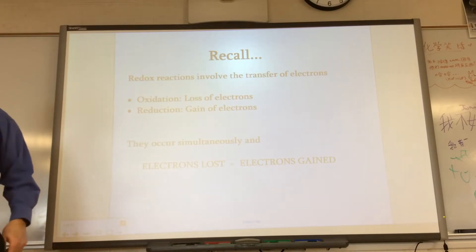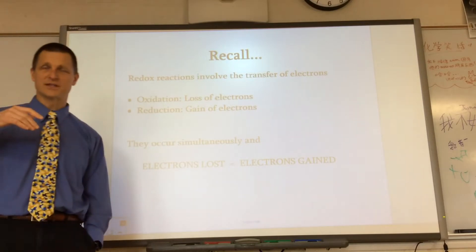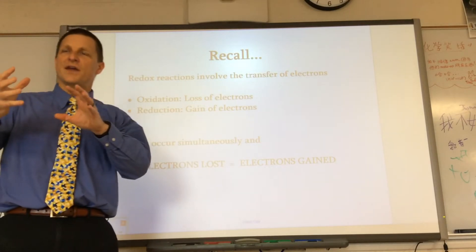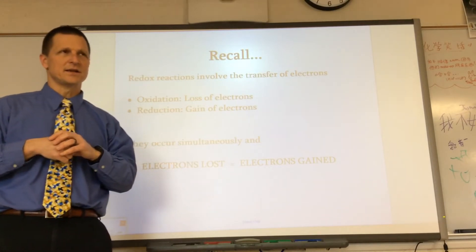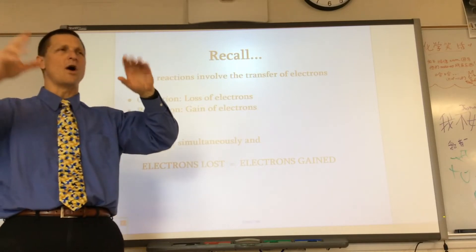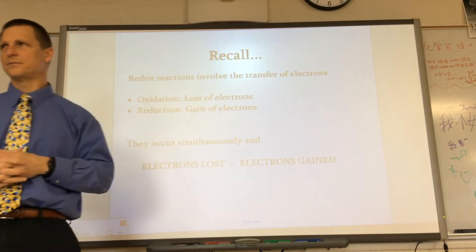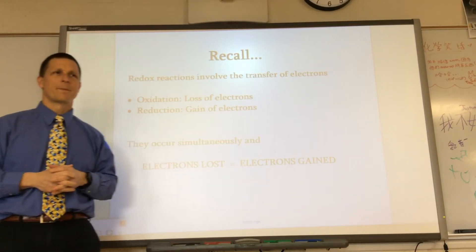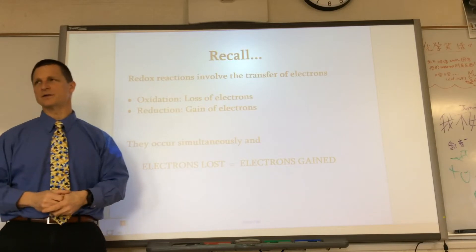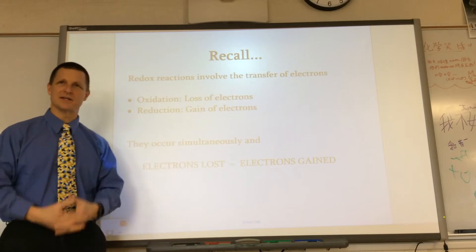We also have to remember that oxidation does not ever occur on its own, and reduction doesn't ever occur on its own — they have to occur simultaneously. There's something that's losing electrons, and there's something there that immediately gains the electrons. Electrons are lost by one thing because they're gained by something else — kind of like conservation of electrons.